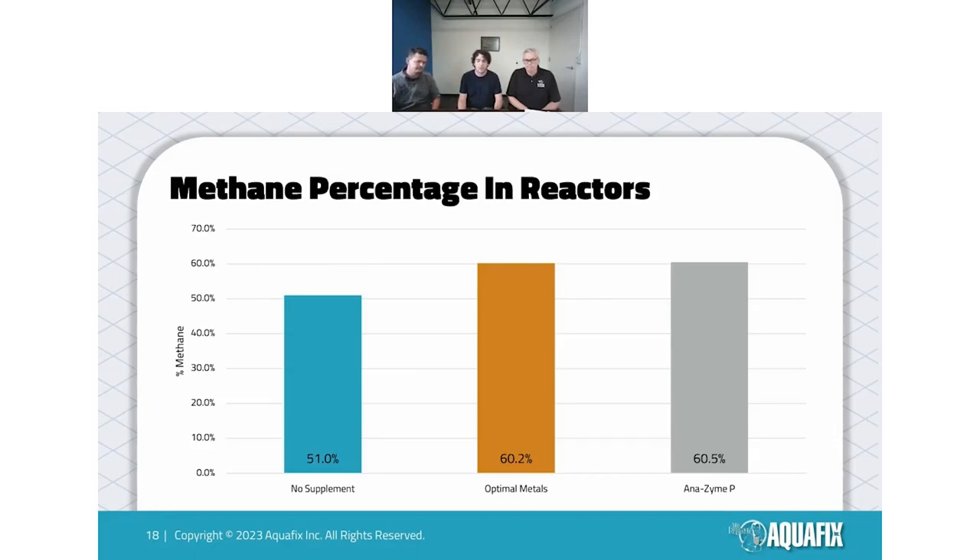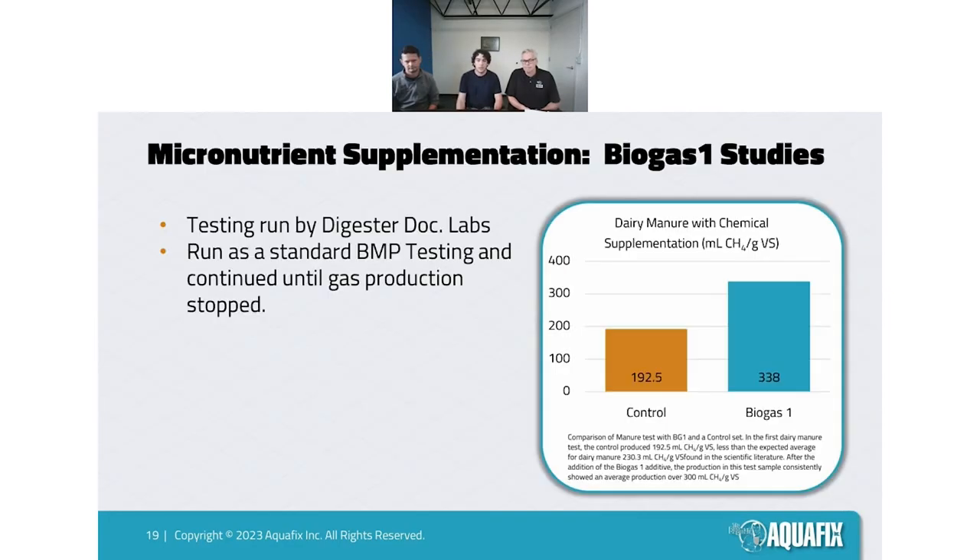We're starting to measure methane concentration and biogas quality in our tests. With no supplements, we were only getting 51% methane production; with our supplements — either metals or Anazone — we were able to get that up to about 60%, which is starting to get into the healthy range. Typically you want to see 60–70%, sometimes a little higher. We are also able to measure hydrogen sulfides, but in this case we had very little sulfide present.